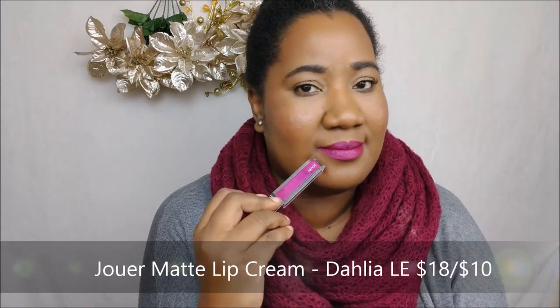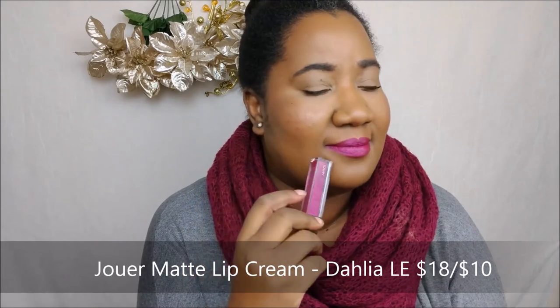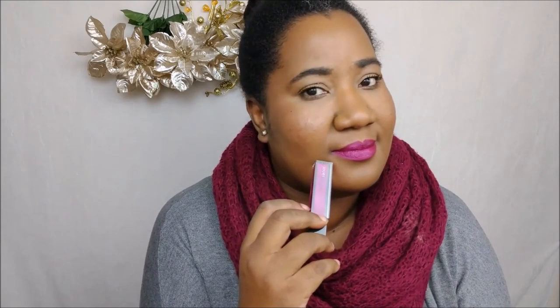This shade is Dahlia — also in the Jouer Kiss and Goodbyes section for $10. I know it's kind of unusual for a fall tone, but for whatever reason I only ever wear this shade in the fall. All right, guys, I hope you really enjoyed this as I did — see you later, bye!